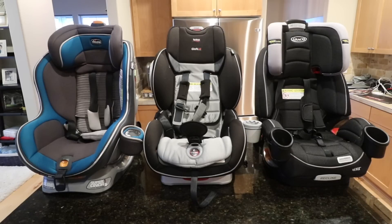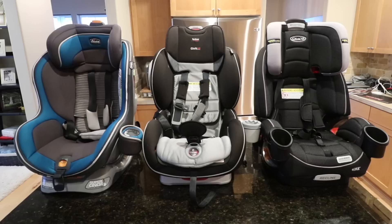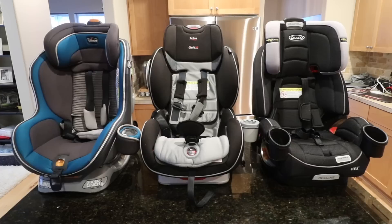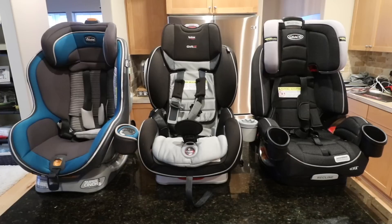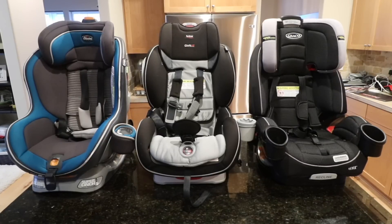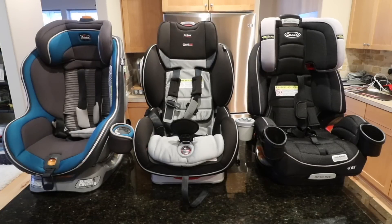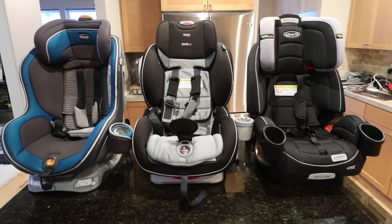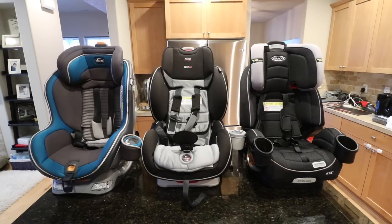A couple years ago we decided to do a little experiment. We had a baby boy named Harrison and decided to buy three different car seats after his infant car seat. I wanted to see which is the best of the three that were on the market — the ones we saw at Babies R Us and Amazon. I wanted to see if the reviews out there were accurate and if the companies' claims were accurate as well.